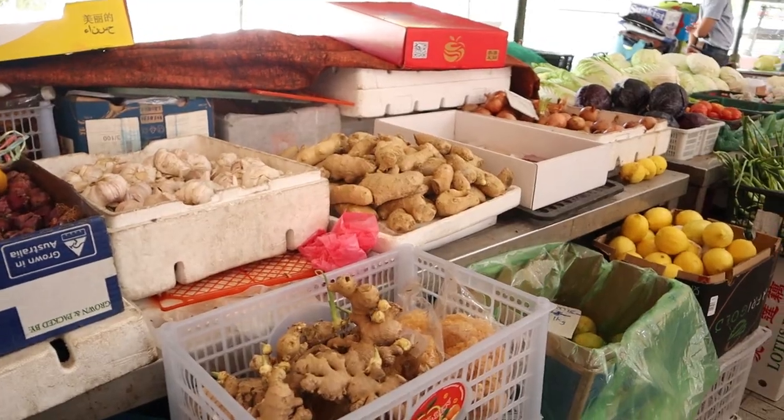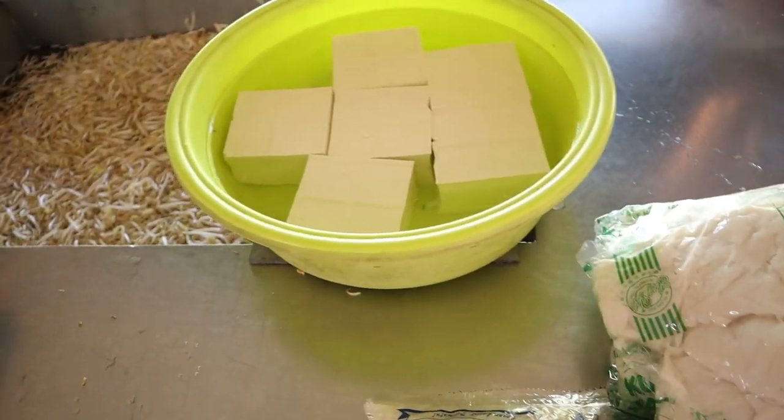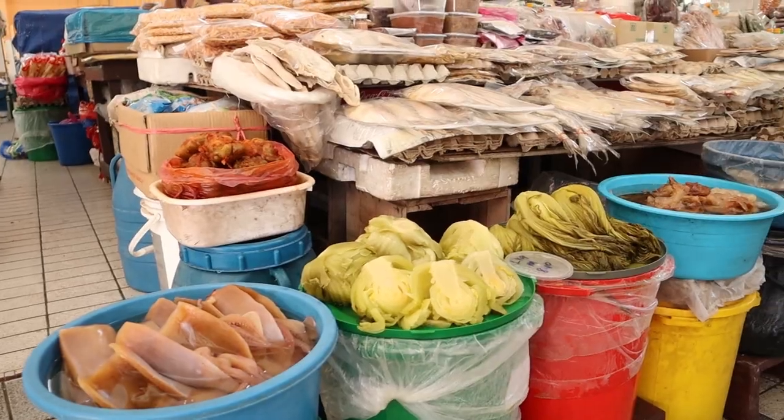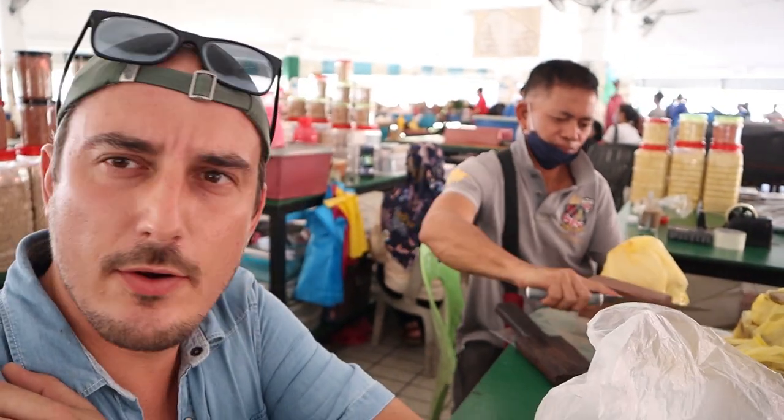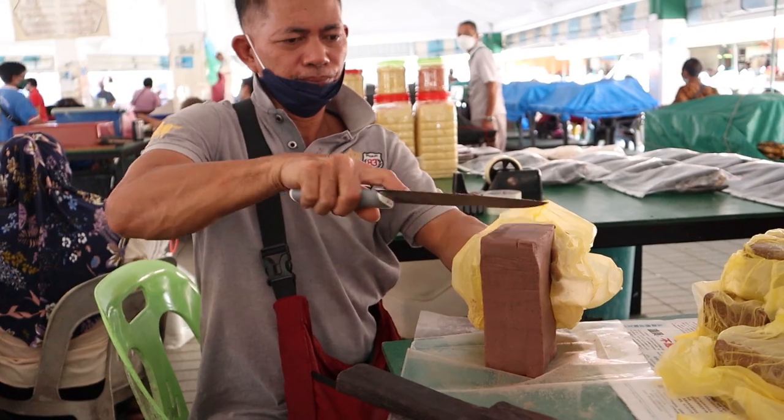There are two buildings here at the central market in Miri. One of the buildings mainly sells fruits, veggies, some dried fish and whatnot. Then here at this other building they sell all the native food — that's belacan. You can also get some handicraft here and some sago pearls as well, so very interesting. This man right here is preparing some of the belacan.